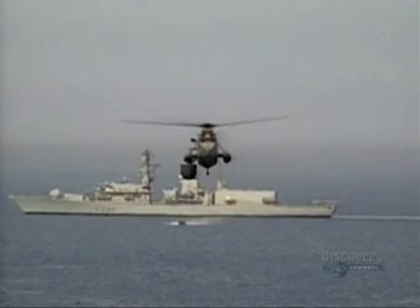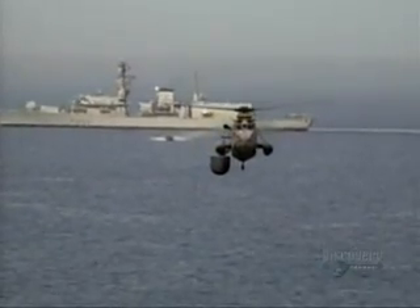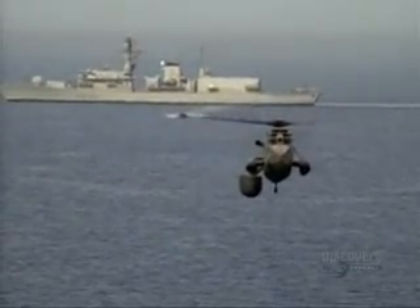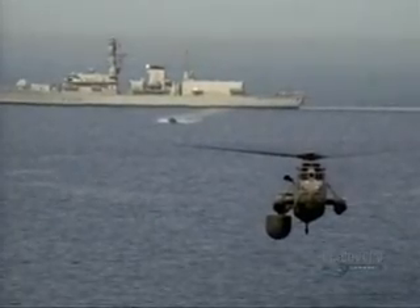As advanced as the Mark VII is, there is still room for further development. One area that still needs to be addressed is our own self-defense. We're looking at various systems that will provide our aircraft with its own defense aid suite. At the moment, we are heavily reliant on other forces actually protecting our aircraft.